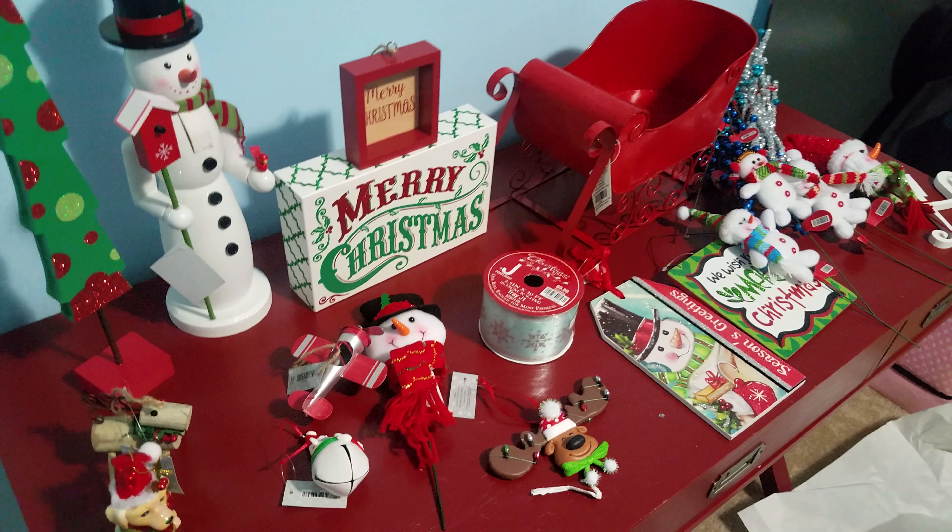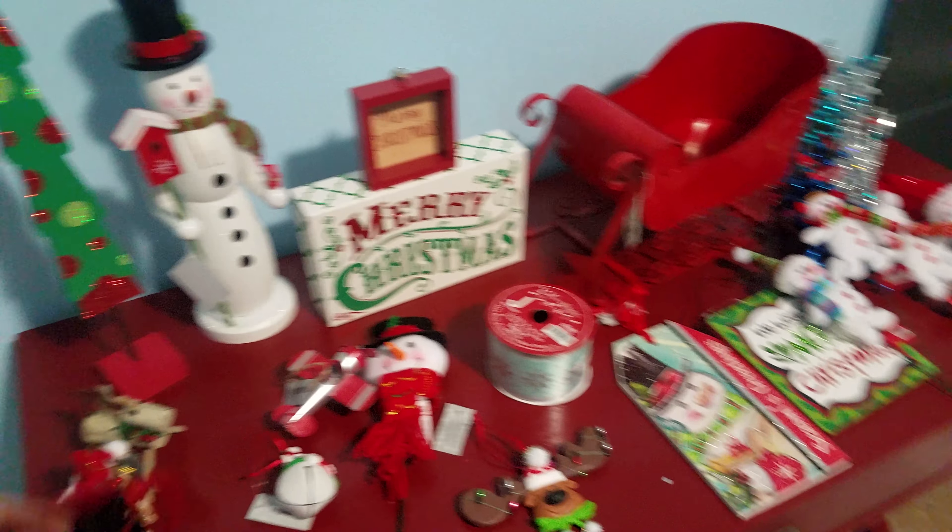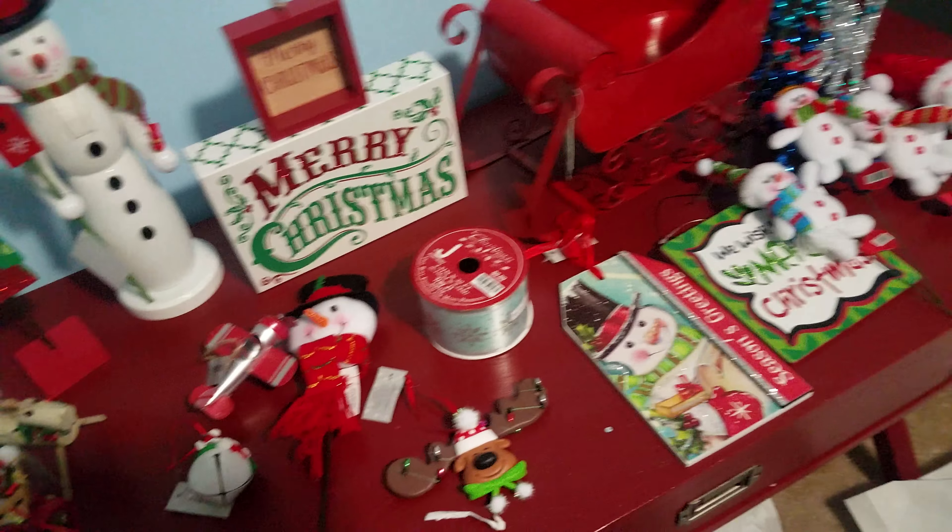This is what we got — all their Christmas decor was 50% off so it was a really good deal. It ended up being about eighty dollars total, so I think we got a really good deal today. We will be decorating for Christmas this weekend, so I'm very excited. I hope you guys enjoy this video — say bye!